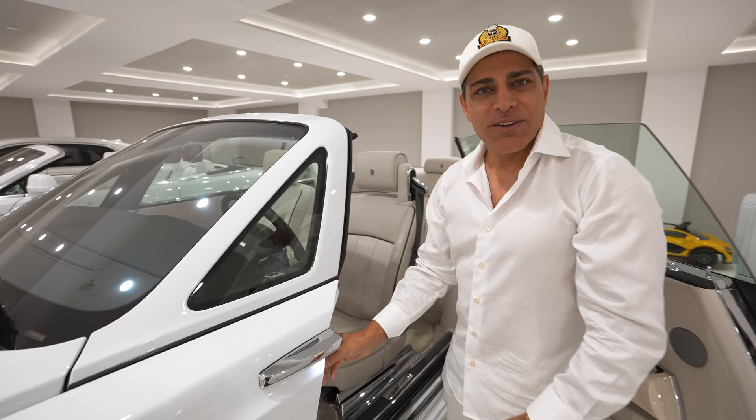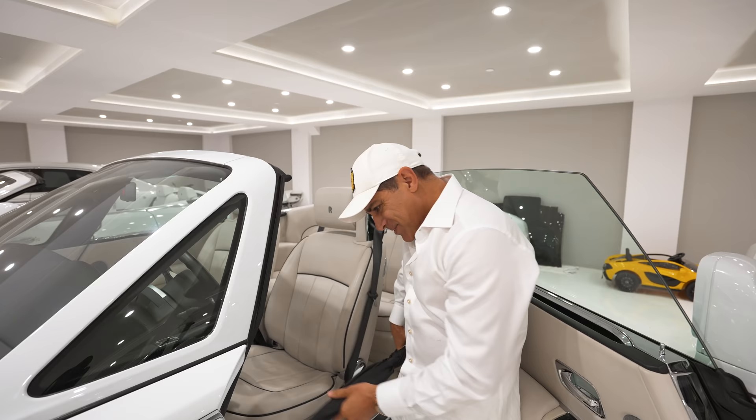Did I tell you guys I have ten umbrellas? Each car comes with two umbrellas. So I can retire on these umbrellas.